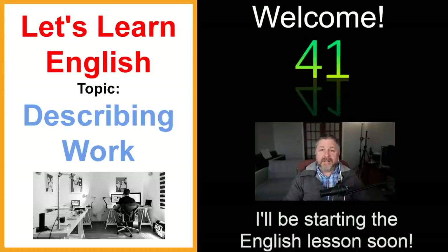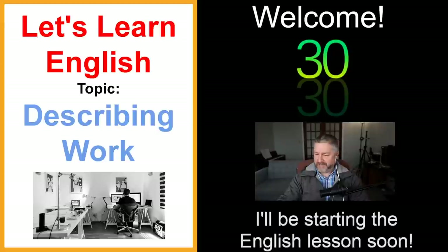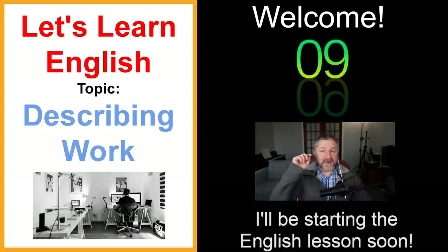Hi everybody. I hope everybody is having a good day — a good Friday morning, afternoon, or evening. We will get started in about 30 seconds. I was surprised because I was doing a few things and then all of a sudden I realized there were only five minutes to go. I almost forgot to start on time — I was a little bit busy. We'll start in about eight or nine seconds.